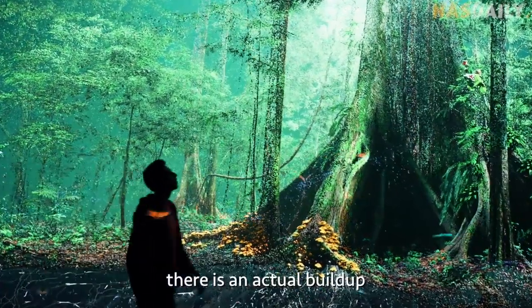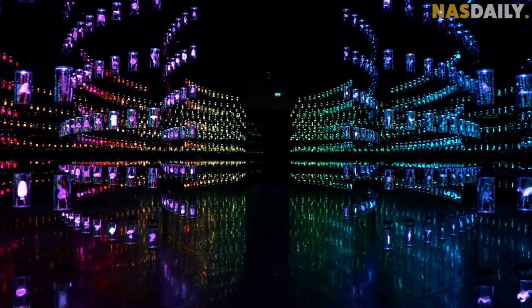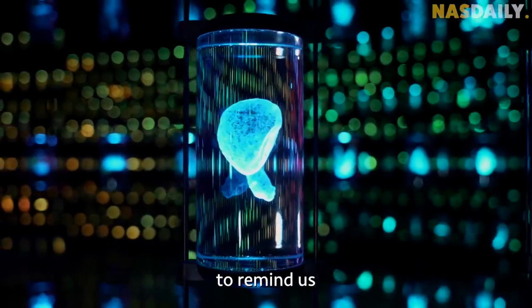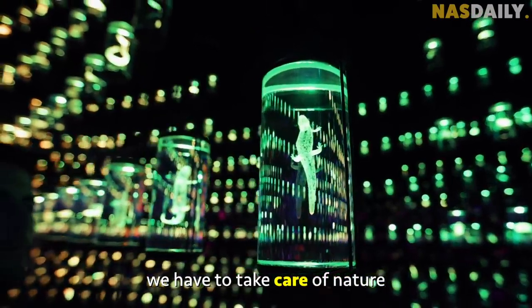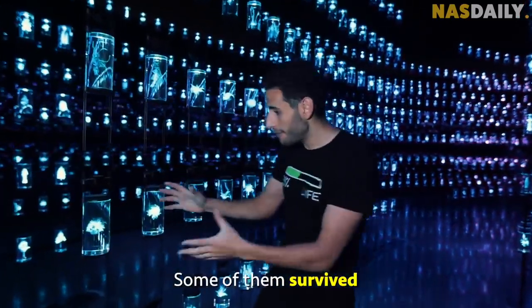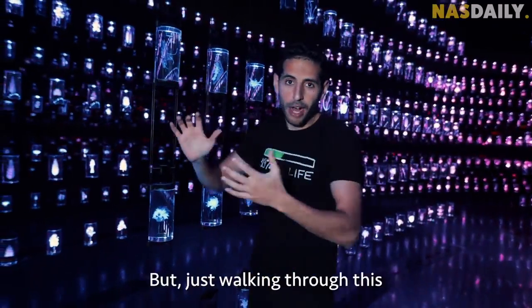On the fourth floor, there is an actual buildup of our rainforest with over 2400 species, to remind us that in the future we have to take care of nature and live with it. Some of them survived and some of them did not survive, but just walking through this is like a surreal experience.